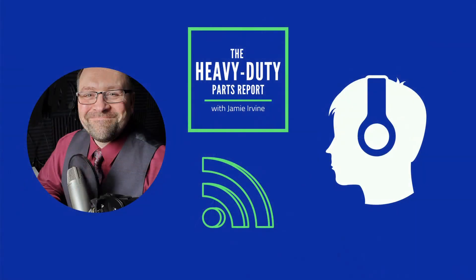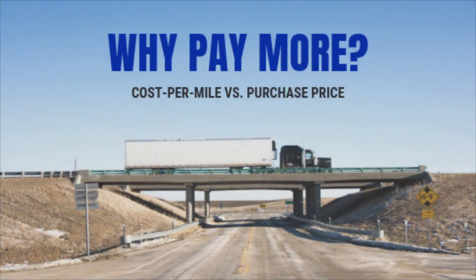You've been listening to the Heavy Duty Parts Report. I'm your host, Jamie Irvin, and we've been speaking with Steve Hansen of Minimizer. To learn more, go to minimizer.com — links are in the show notes. Steve, thank you for being on the podcast. Have you subscribed to the podcast yet? Go to heavydutypartsreport.com today to subscribe, and don't forget to give us a five-star rating and review on the podcast player of your choice. I'd like to remind everyone to focus on cost per mile over purchase price. Let's keep those trucks and trailers rolling.